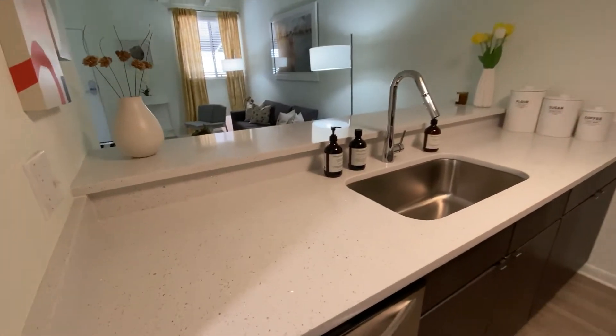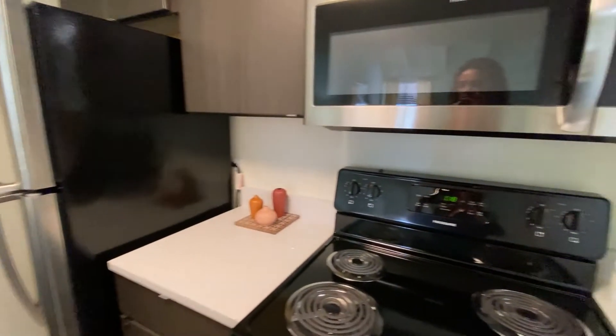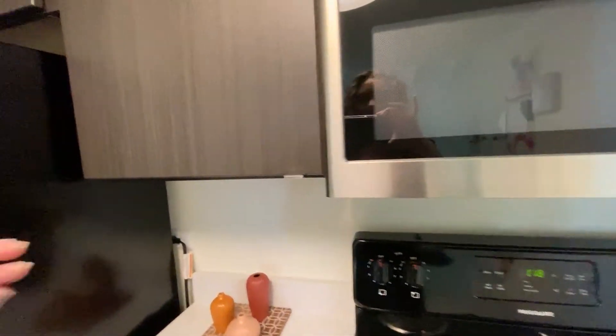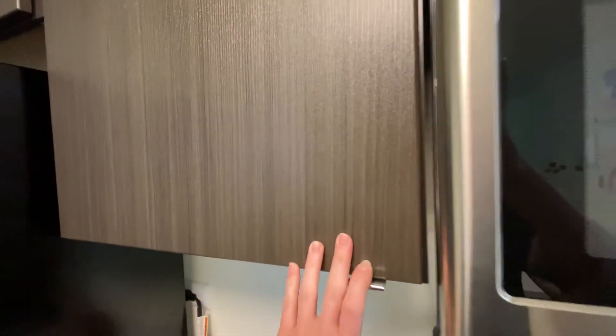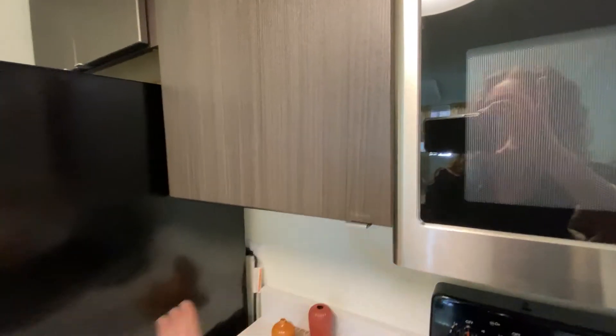Here we have our white quartz countertops as well as stainless steel Frigidaire appliances. All of these are standard in our elite apartments. We do have this espresso textured cabinet with a really nice pull that just kind of elevates and completes that high quality look.